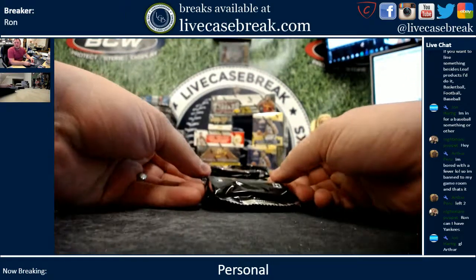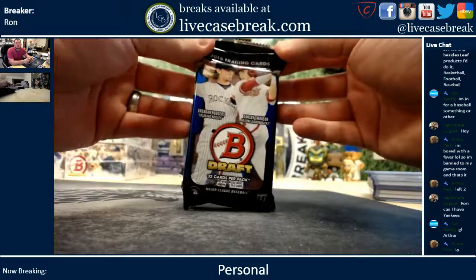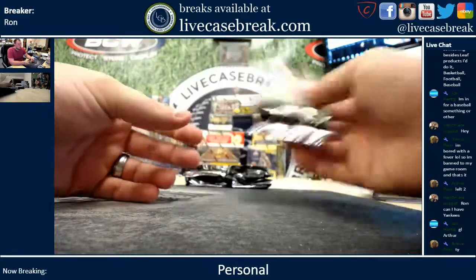How's it going everybody? It's Ron from LiveCaseBreak.com. We're doing a pack — 2015 Bowman Draft Prospects Jumbo for Arthur on the YouTube stream.